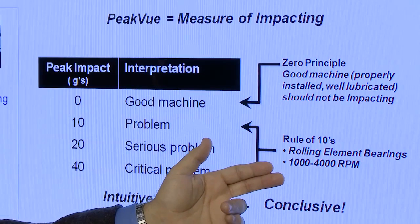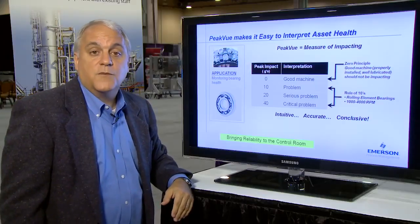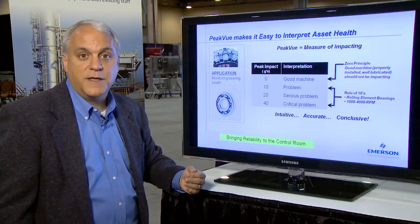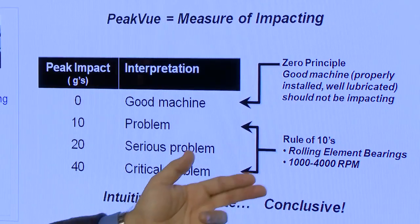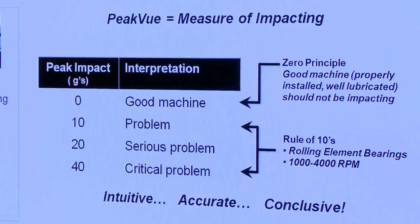The second principle applied when monitoring Peak View is referred to as the rule of tens. The rule of tens applies for rolling element bearing machines operating between 1,000 and 4,000 RPM. It simply states: when the Peak View levels reach 10, there is some problem developing on the machine; when they double to 20, there is a serious problem; and when they double again to 40, there is a critical problem on the machine.